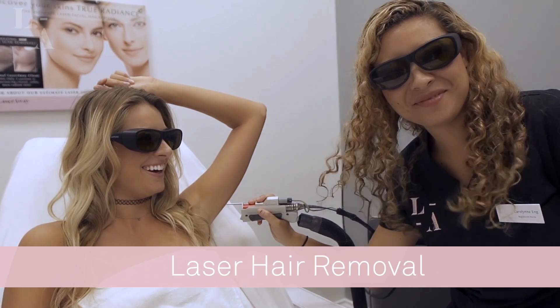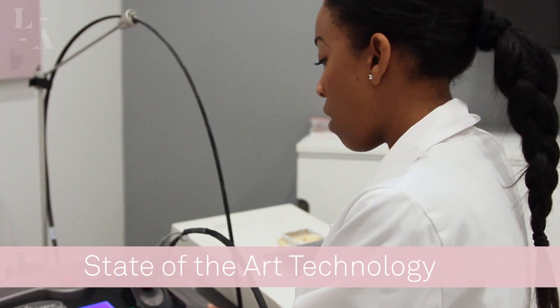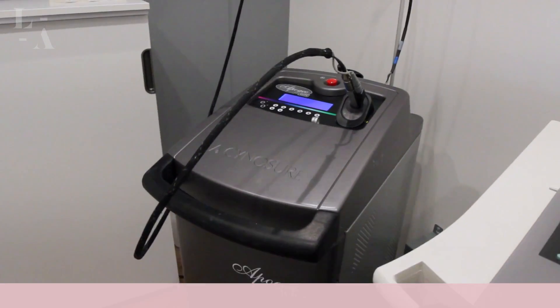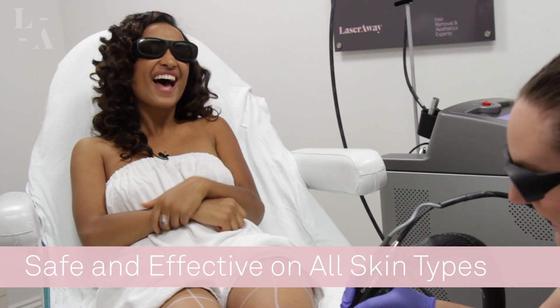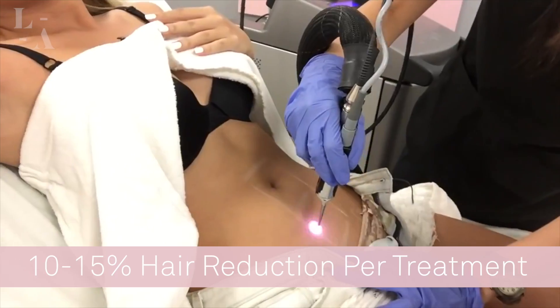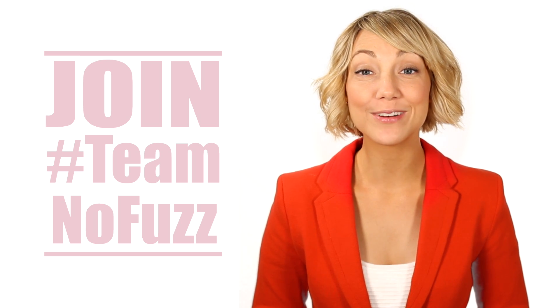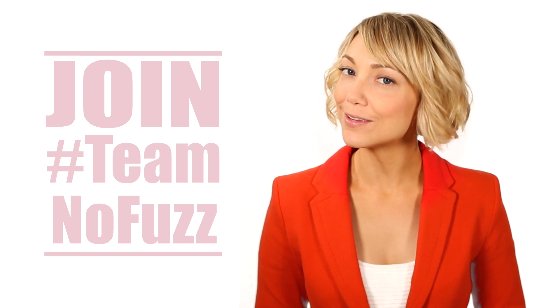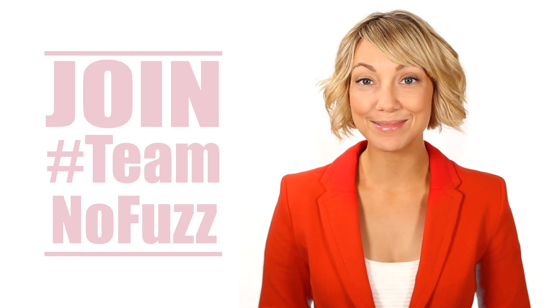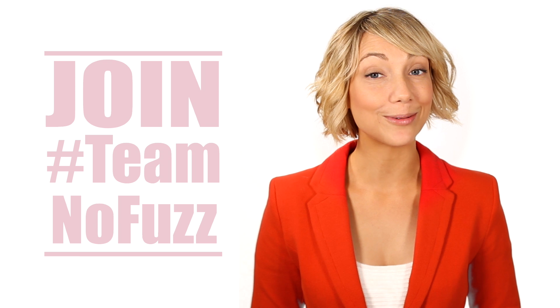What separates LaserAway is our highly trained medical professionals as well as our state-of-the-art technology, which ensures the highest quality and comfort for our patients. Not only is our laser effective on all skin types, but patients can expect to receive 10 to 15 percent hair reduction per treatment. Join Team NoFuzz today — we're offering a limited time discount on all laser hair removal. So what are you waiting for?